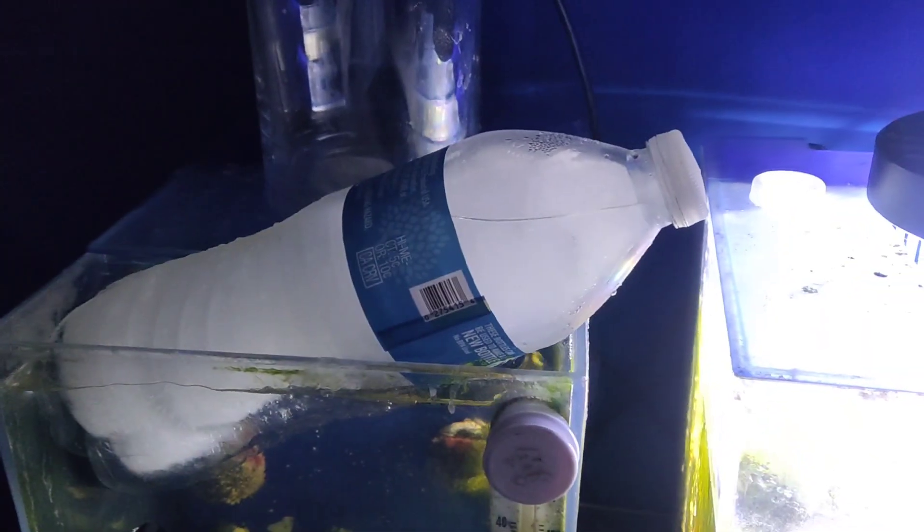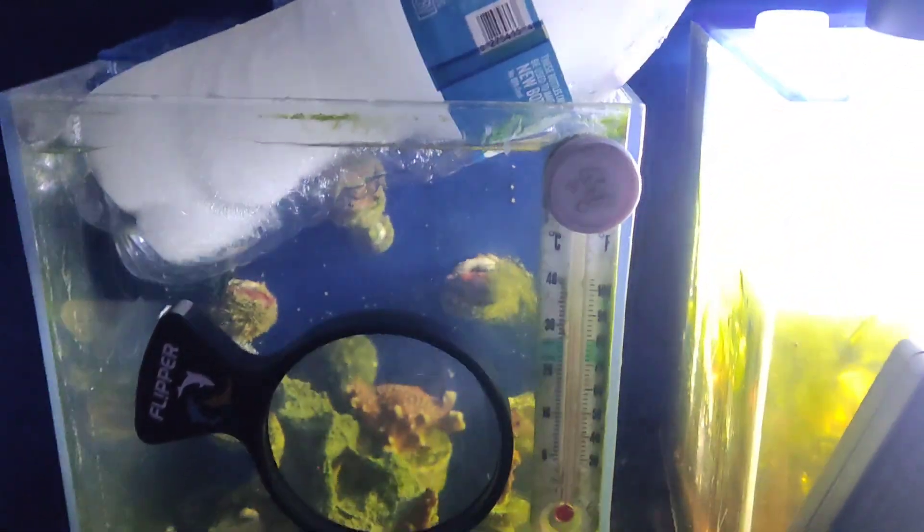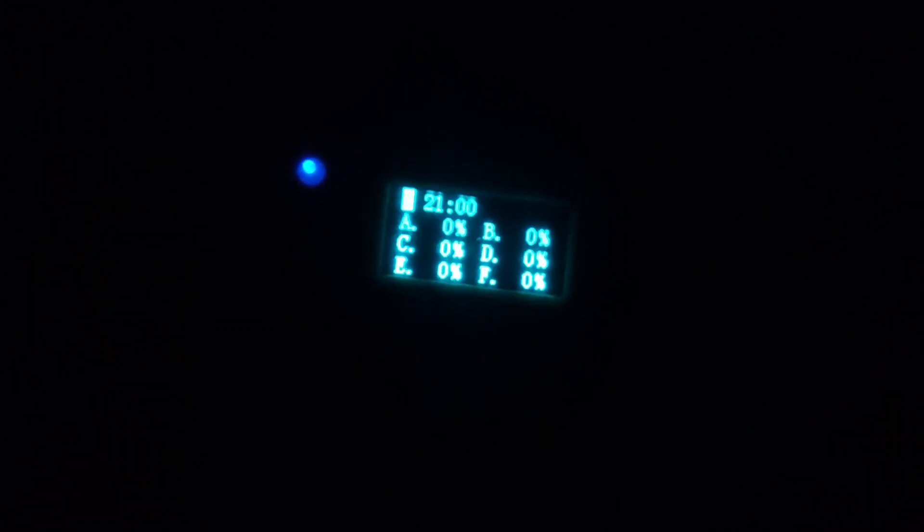When it gets close to 82 or 80 degrees we'll take the water bottle out. Now I'm going to go over my new light settings because everybody keeps asking about them — you can see the coral growth and everything.